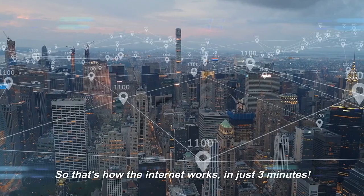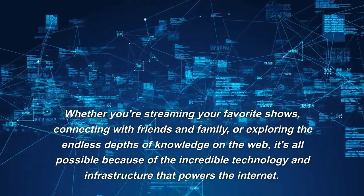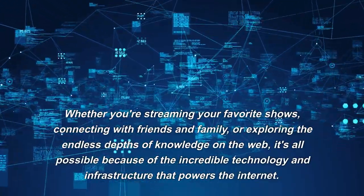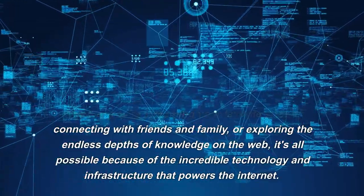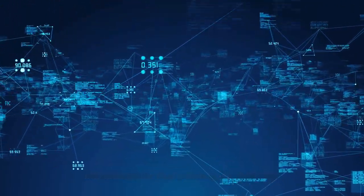So that's how the Internet works in just three minutes. Whether you're streaming your favorite shows, connecting with friends and family, or exploring the endless depths of knowledge on the web, it's all possible because of the incredible technology and infrastructure that powers the Internet. Thanks for watching.